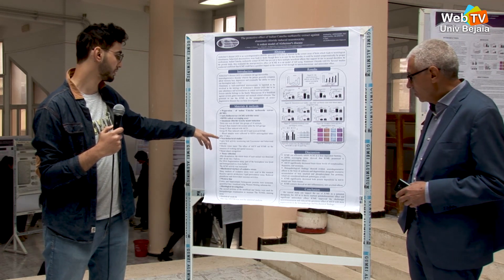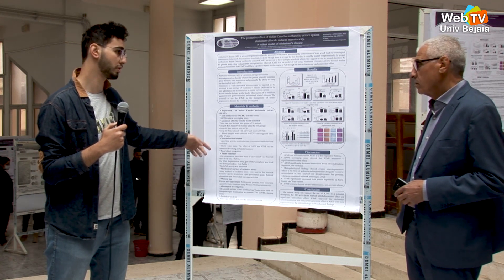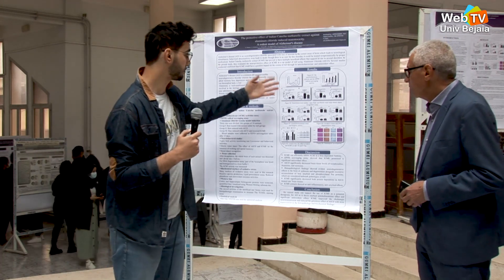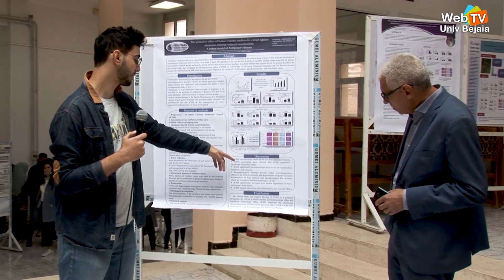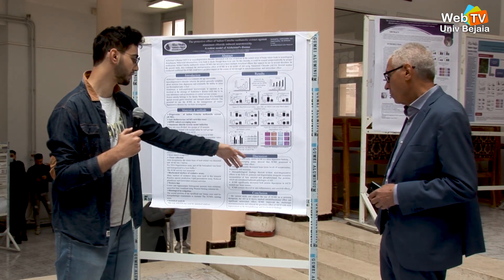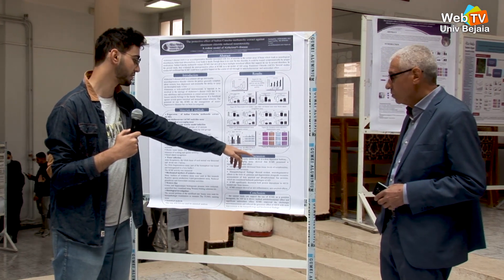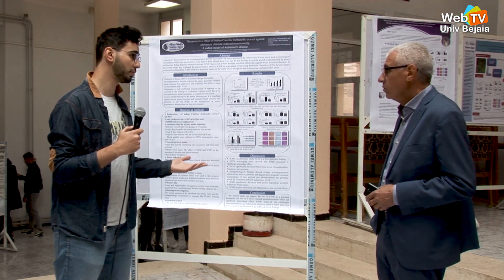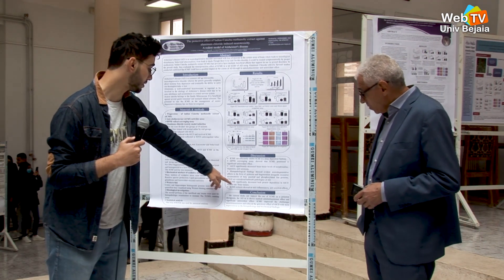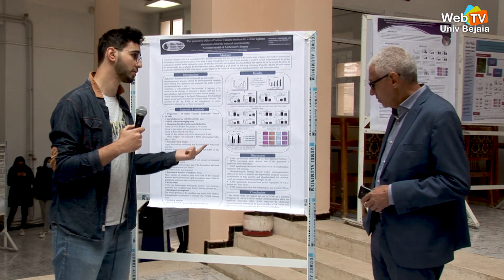Behavioral studies were also performed for the rats. Three tests were made: open field activity monitoring, Morris water maze, and object recognition. For the results and discussion, as seen in the figures, the most important point is that ICME can effectively inhibit cholinesterase in a dose-dependent fashion. The DPPH scavenging assay showed that ICME possessed a significant antioxidant effect, thanks to polyphenolics. ICME also significantly decreased both amyloid beta protein and phosphorylated protein.